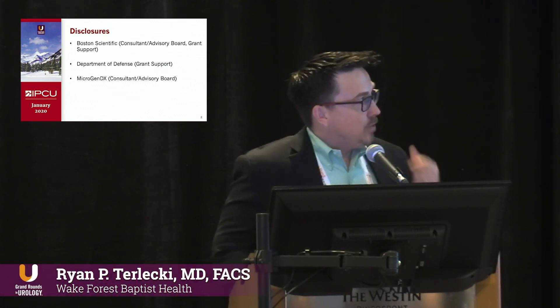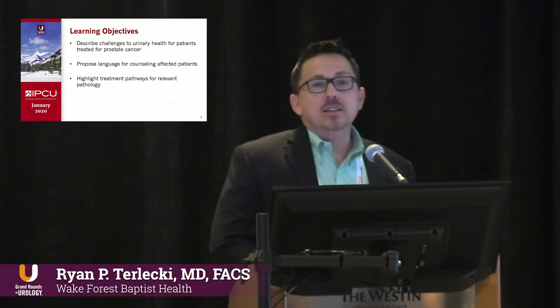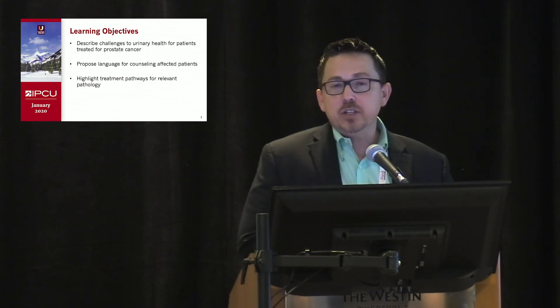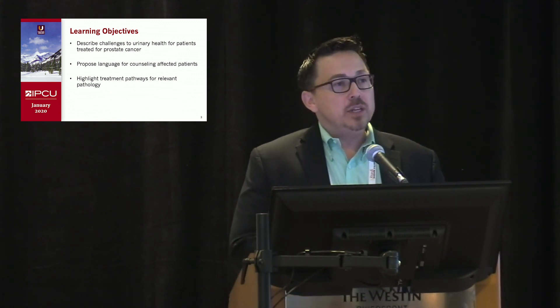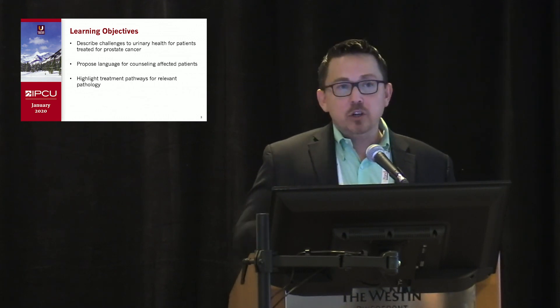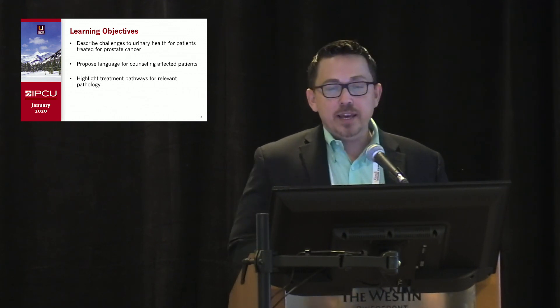These are my disclosures. Our objectives are to describe some challenges to urinary health following a variety of treatments for prostate cancer patients, propose some language when counseling these patients in the office for how treatment might affect them, encourage them on the recovery pathway, and then go over some treatment algorithms for relevant pathology.